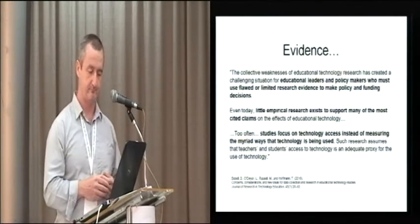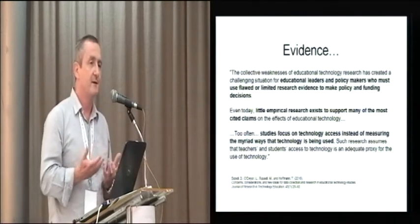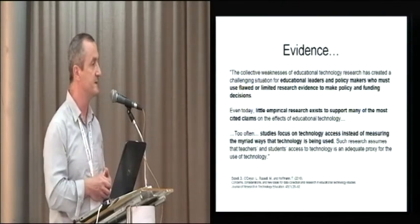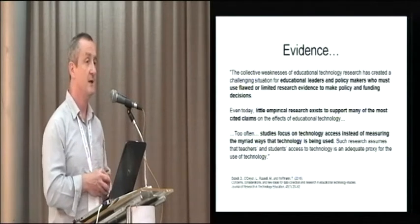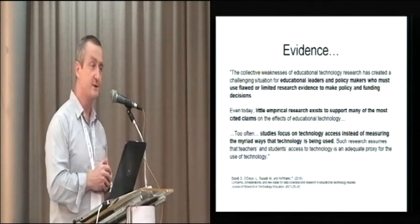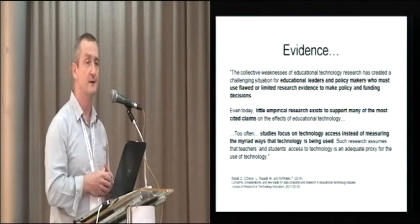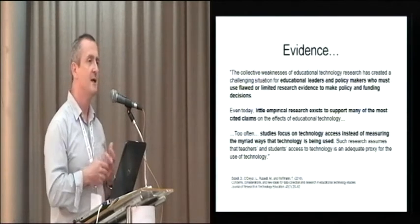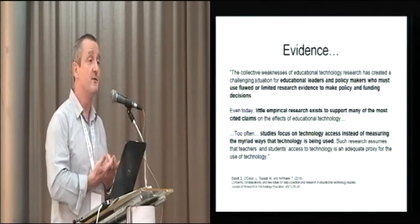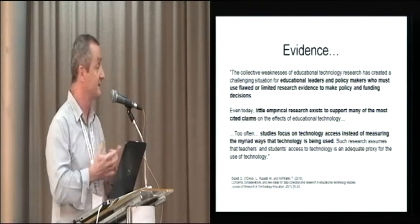In terms of evidence, a recent paper states that it's very difficult for educational policy makers, donors, and governments to make informed decisions about educational technology because the evidence base is very weak and mixed. A colleague, Professor Moon, speaking at the launch of the Global Monitoring Report in March this year, suggested the issue may be that the kind of evidence the educational research community produces isn't the kind policy makers and donors need to make their decisions.